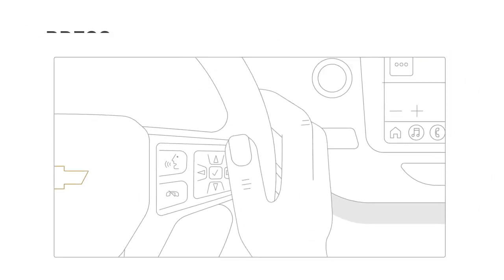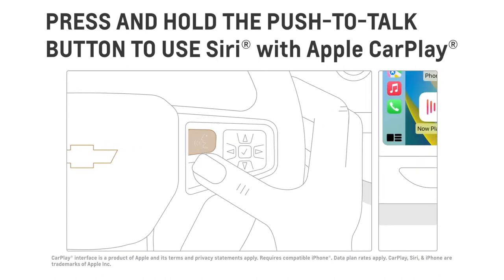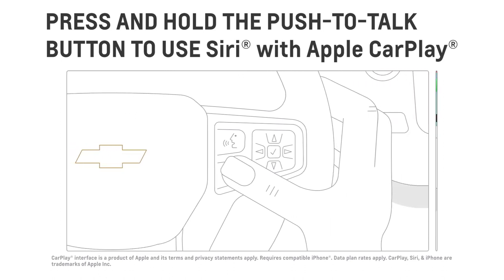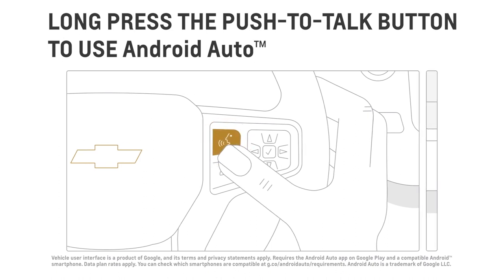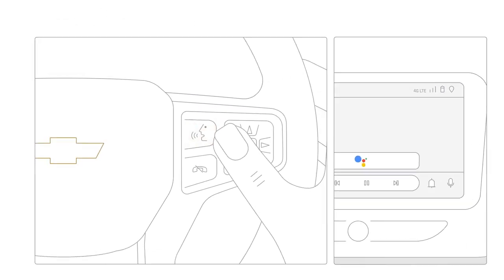If you're an iPhone user, press and hold the push to talk button to activate Siri. Wait for the prompt, then use Siri like you usually do to access your iPhone's apps. For Android users, just press and hold the push to talk button and use Android voice controls as you normally would.